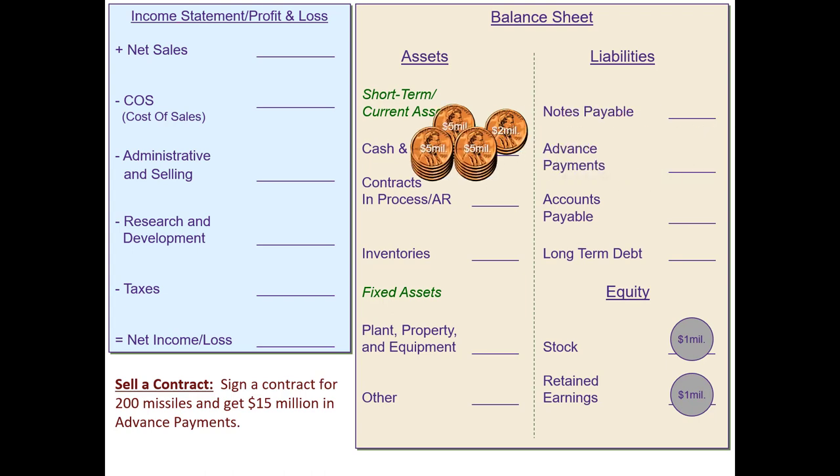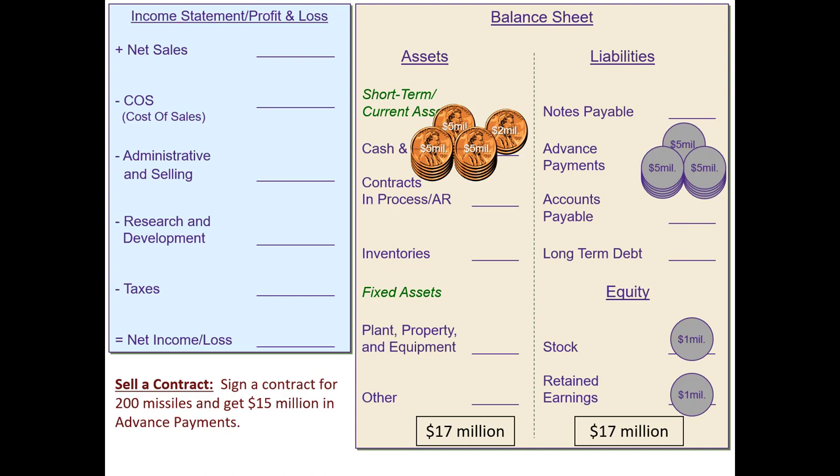We've got cash in advance from the customer — $15 million showing up on our balance sheet now in cash. And we have, balancing that out, a liability: advance payments of $15 million. If we work that out, both sides come to $17 million in total assets and $17 million in liabilities and equity.